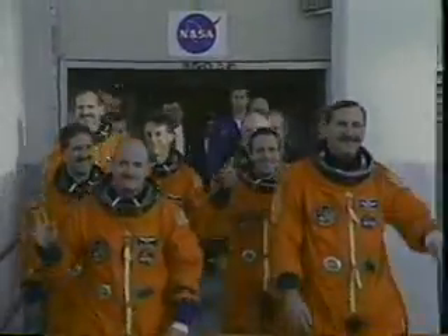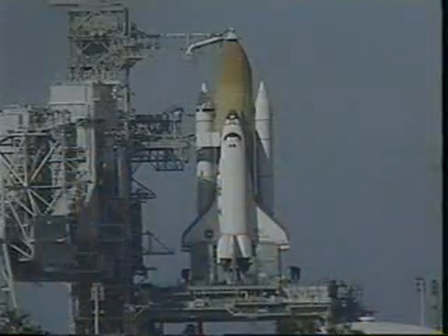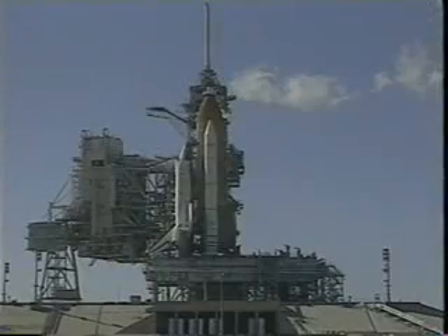We left the quarantine facility on the way out to the pad. Notice the sun's out, the weather's good and we're ready to go. The folks at USA and Mission Control had checked out Discovery and it's in perfect condition. Here we are exiting on the 195-foot level of the launch pad prior to manning up — another beautiful view of Discovery.